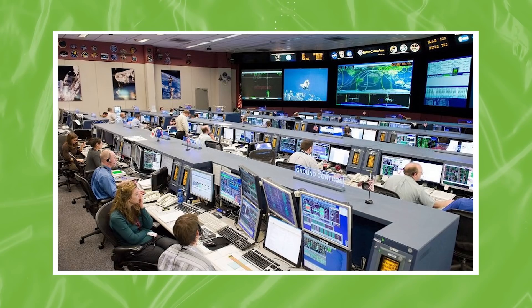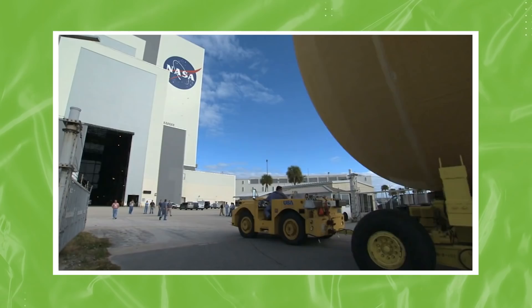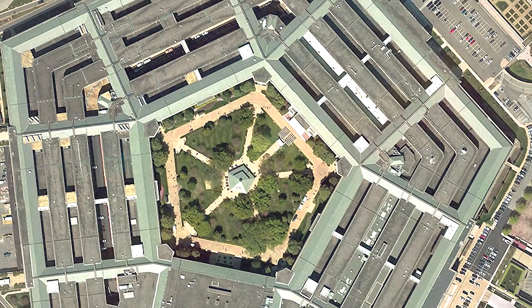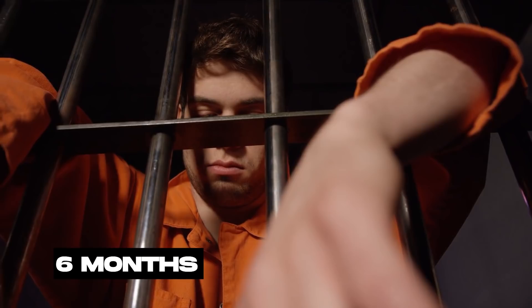Between June 29 and 30, Jonathan managed to break NASA security and access 13 computers, stealing software and information worth $1.7 million, which caused the agency to shut down their systems for 21 days — an action that cost them $41,000 in repairs and losses. Anyone who assumed that the Pentagon was deeply secure was proven wrong when it was foiled by a teenager. Ultimately, he became the first minor hacker to be sentenced to prison, where he spent six months of his 16th year.